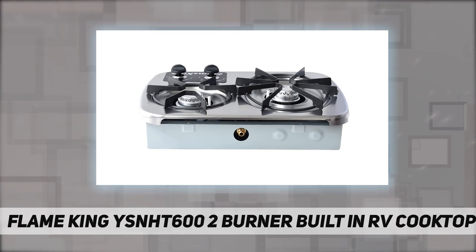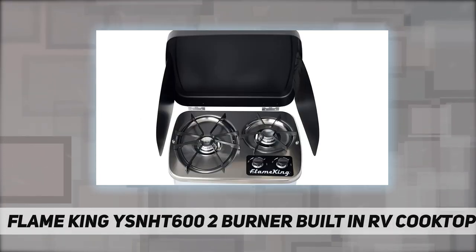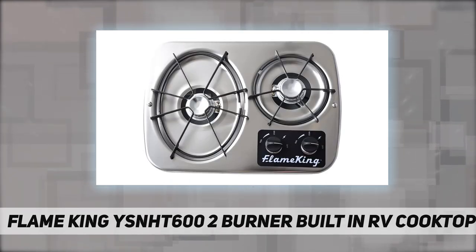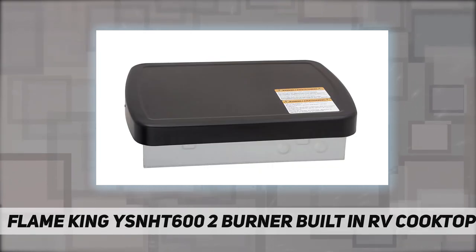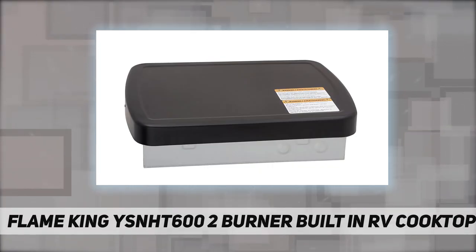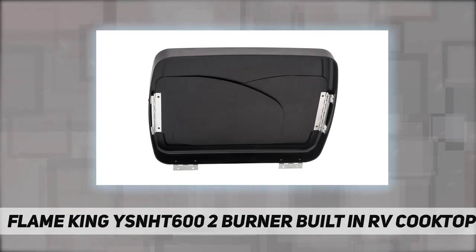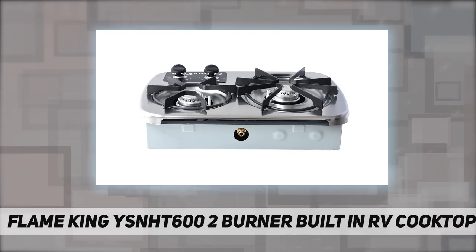Featuring one 7200 BTU burner with a large oval grate and one 5200 BTU burner with a standard circular grate, you have ample space to cook wherever the road takes you. Adjustable knobs control flame height, and the included cover protects against wind, ensuring your flame never blows out, and also secures tightly for storage and travel.